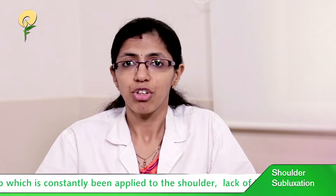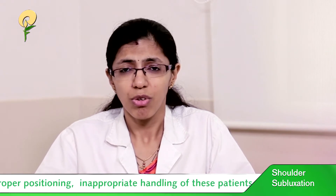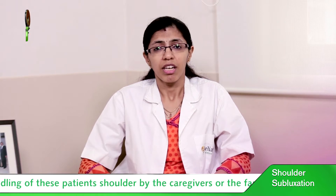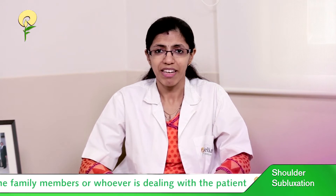Not all subluxation patients complain of pain. In terms of management, it is due to the unsupported shoulder — the shoulder needs to be supported 24 by 7. We support it by the usage of straps or slings, which we prescribe to the patient.